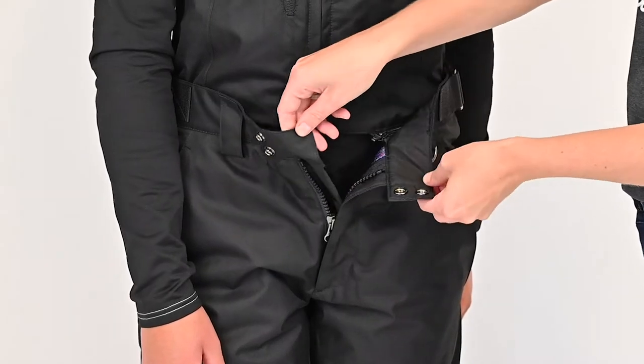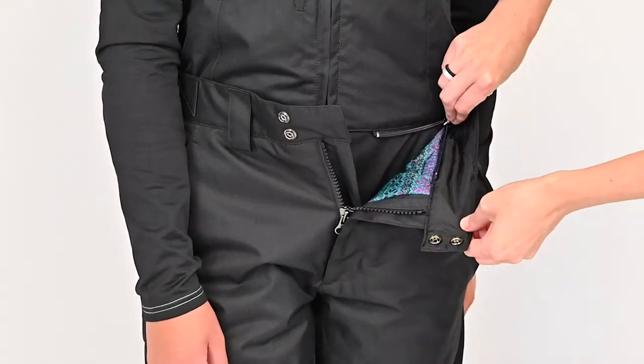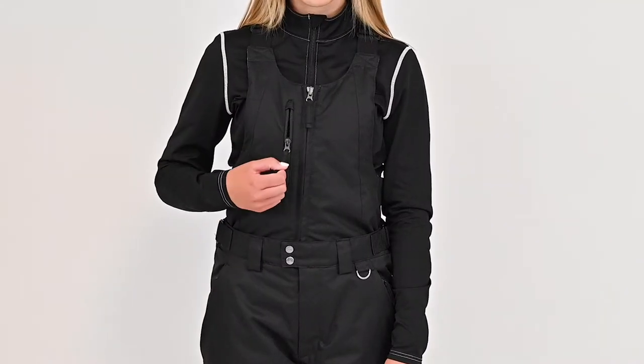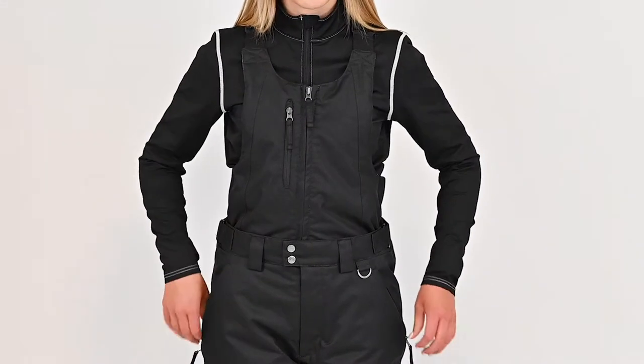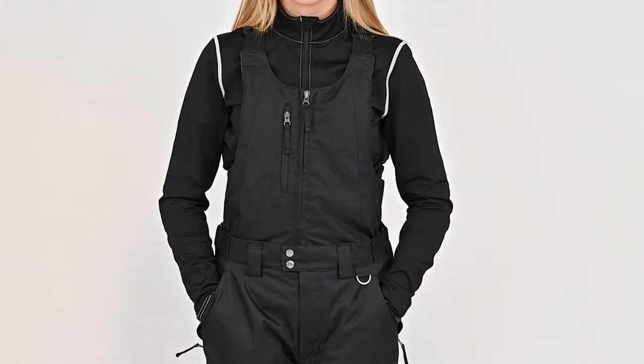The upper bib can be removed to convert to pants. There is a zippered pocket located at the top of the bib, while zippered hand warmer pockets are located at the waist for additional storage.